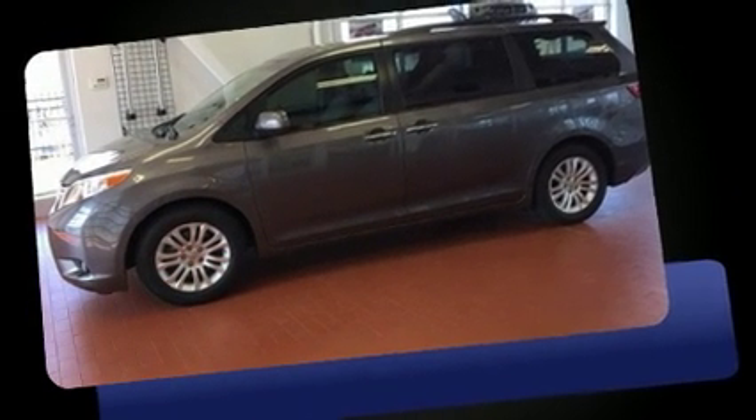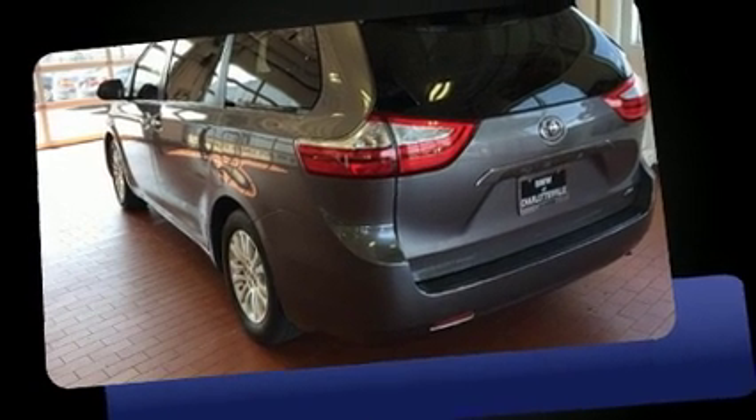All of the premium features expected of a Toyota are offered, including a blind-spot monitoring system, fully automatic headlights, and power windows.